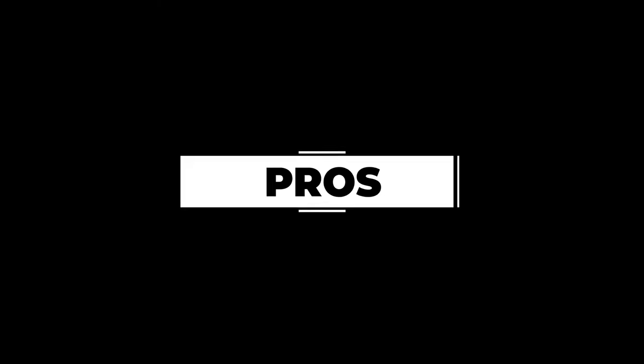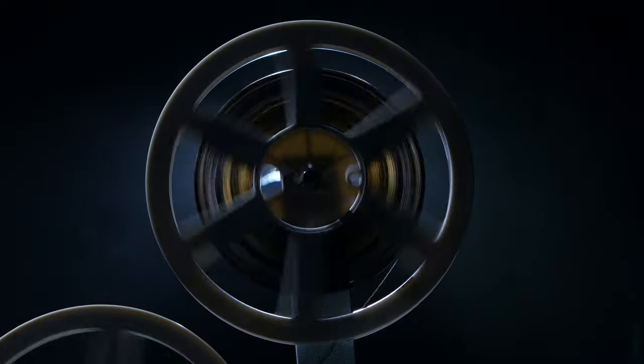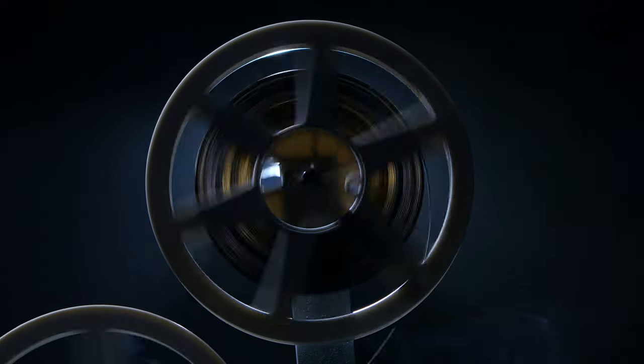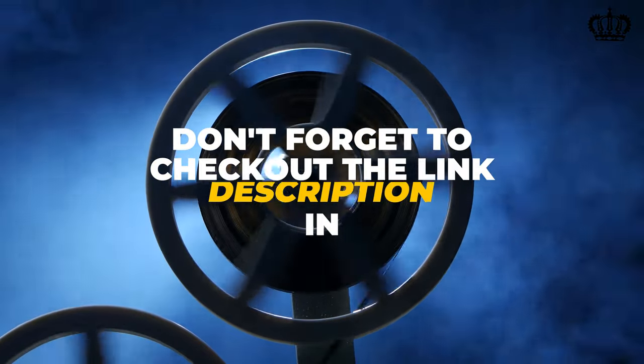Pros: Good quality sound system, DLP technology, sharp and vibrant picture. Cons: No zoom feature. That is all about the best projectors for bright rooms. Thank you for watching the video. Don't forget to check out the link in the description.